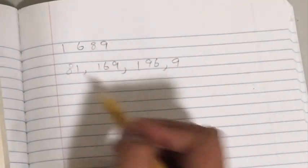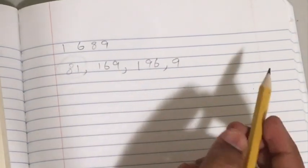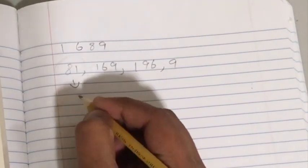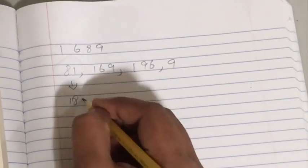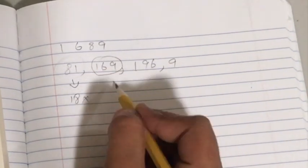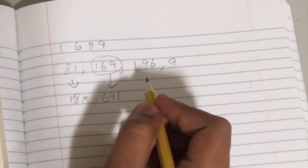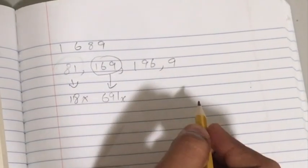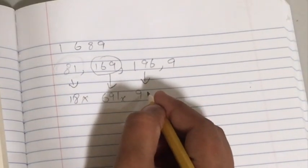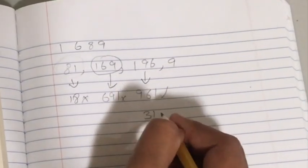So when you turn 81 upside down, you get 18, and this is not a perfect square. When you turn 169 upside down, it becomes 691, which is not a perfect square. But when you turn 196 upside down, you get 961, which is a perfect square — that is 31 squared.